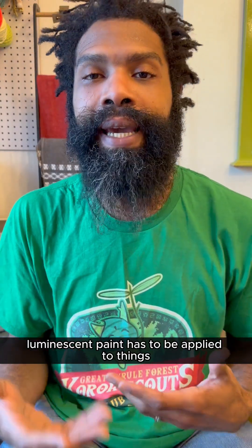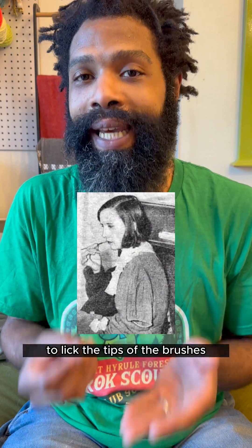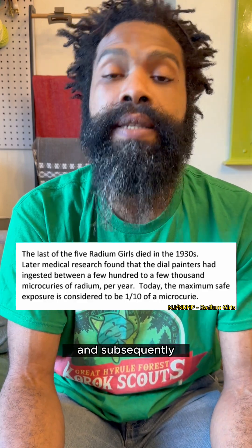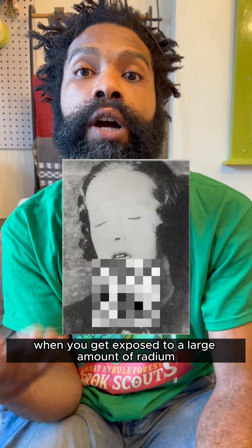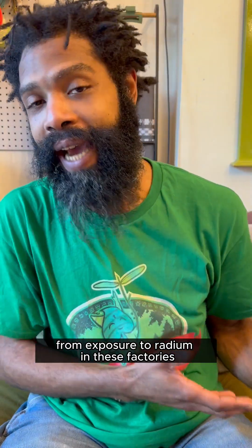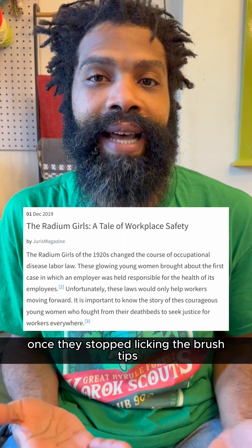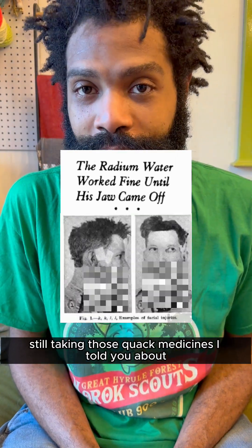As you might imagine, luminescent paint has to be applied to things. They were instructing the women who worked in these factories — painting watch faces — to lick the tips of the brushes before dipping them into the paint, to give a nice sharp tip, and then paint the watch faces. This led to them ingesting insane amounts of radium and subsequently suffering from extreme radiation sickness and radium poisoning. Radium jaw is what happens when you get exposed to a large amount of radium.